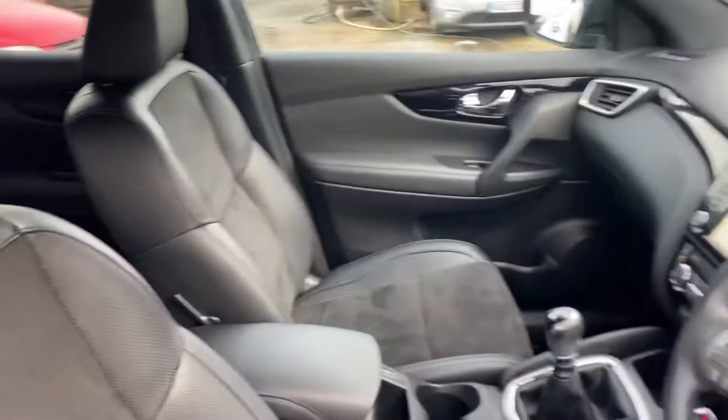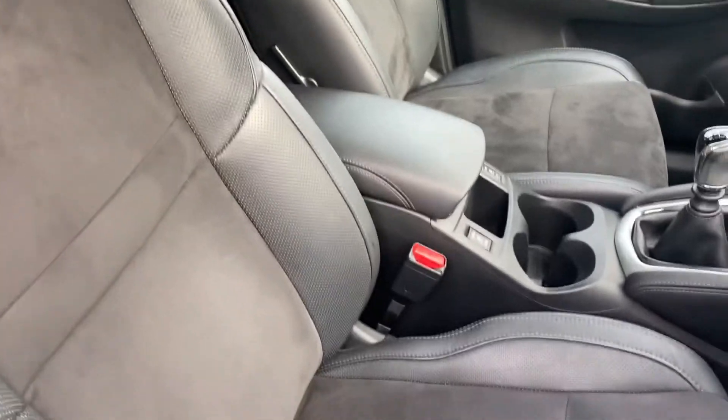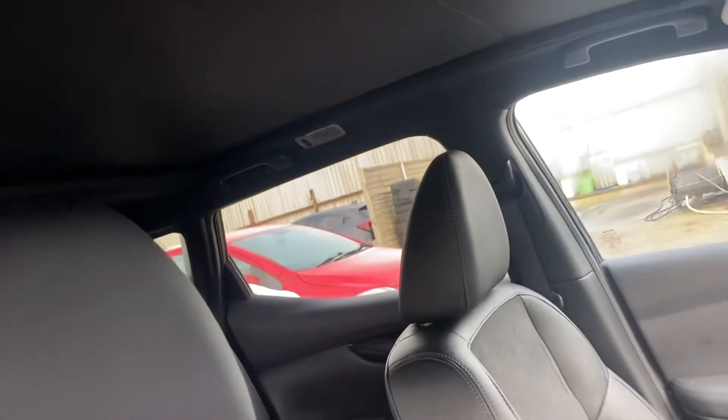Interior condition is absolutely lovely. With the N Vision, it is the part leather, part suede interior. There's no staining or rips or tears on the seats, and there's no odours in the car — no wet dog smells or cigarette smoke or anything like that.